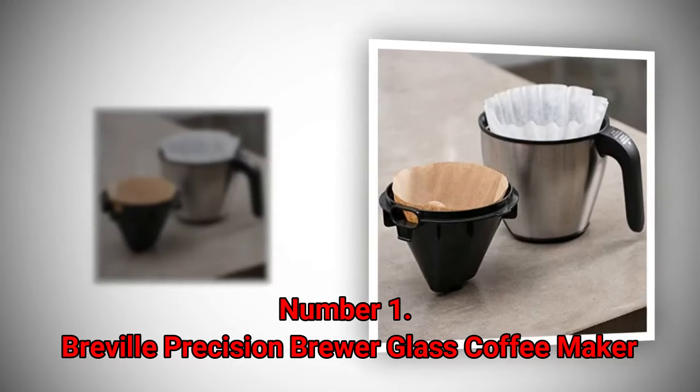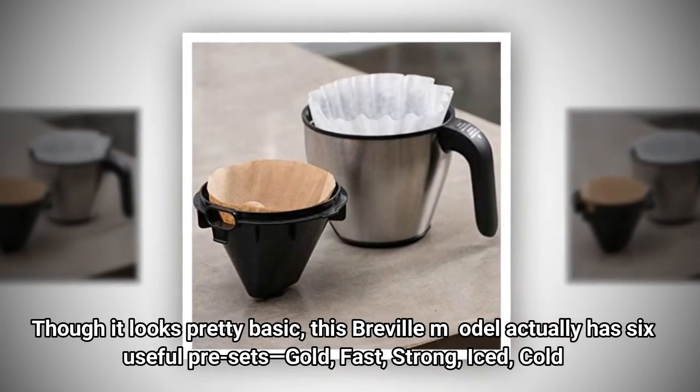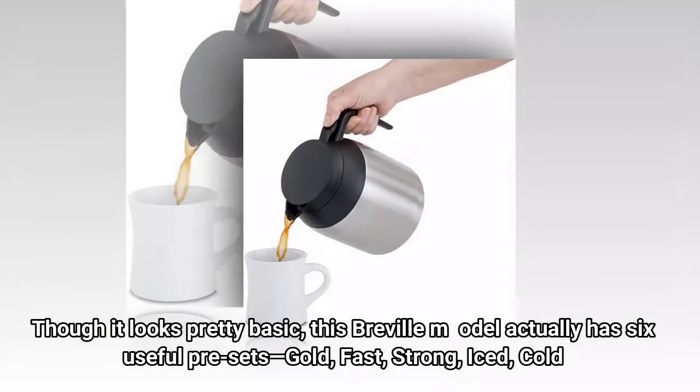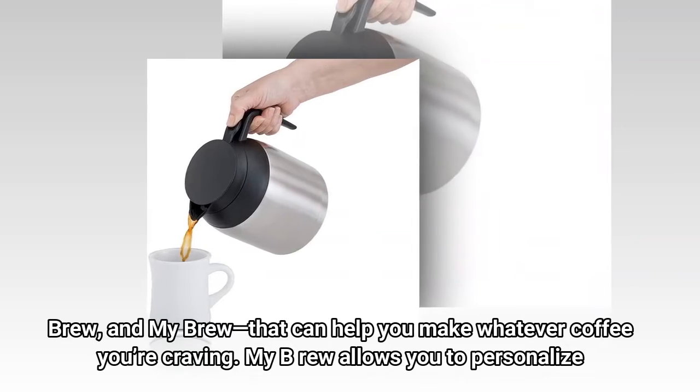Number 1: Breville Precision Brewer Glass Coffee Maker. Though it looks pretty basic, this Breville model actually has six useful presets — Gold, Fast, Strong, Iced, Cold Brew, and My Brew — that can help you make whatever coffee you're craving.